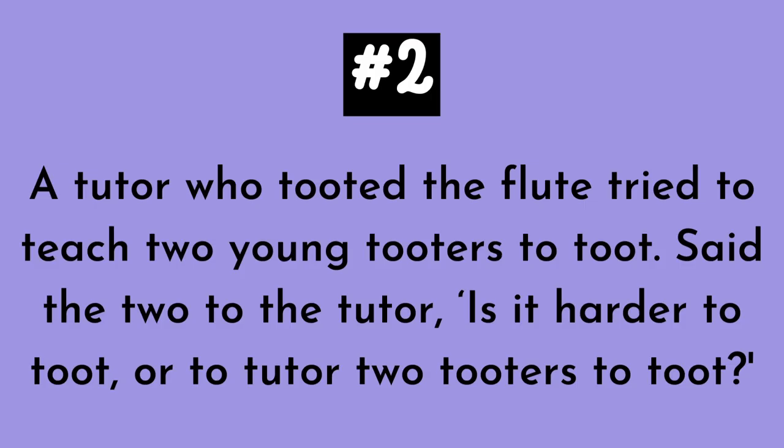Number two. A tutor who tooted the flute tried to teach two young tutors to toot. Said the two to the tutor, is it harder to toot? Or to tutor two tutors to toot?